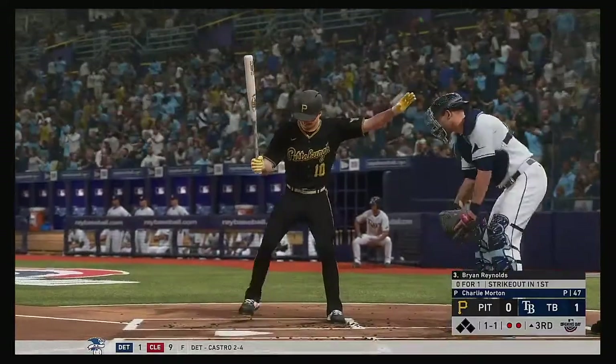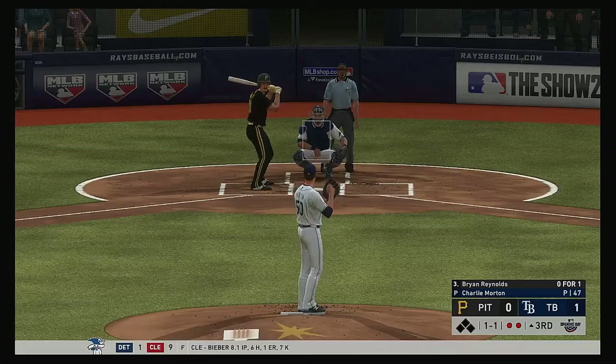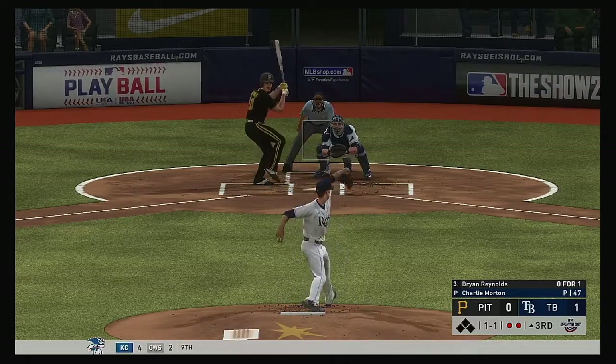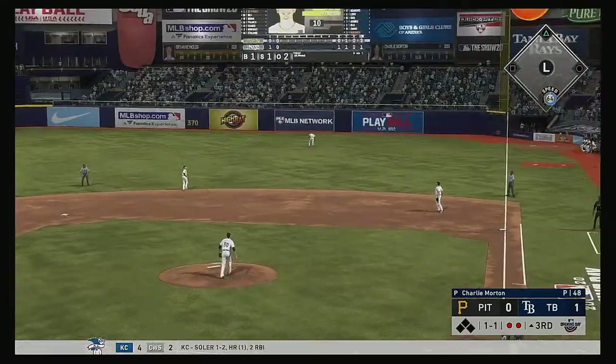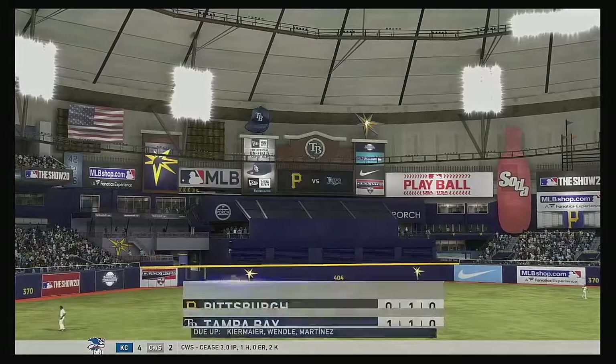Wow. Ready for another chance — Ryan Reynolds. 0-1 here in the early going. Bases are empty here with two men out. Line to the right side, and Meadows makes the catch for out number three.